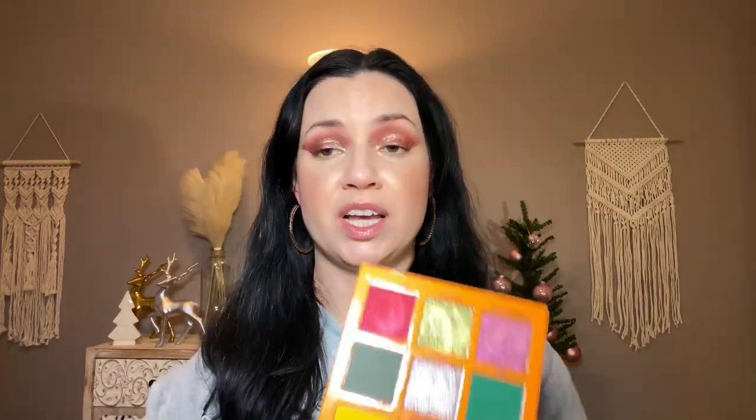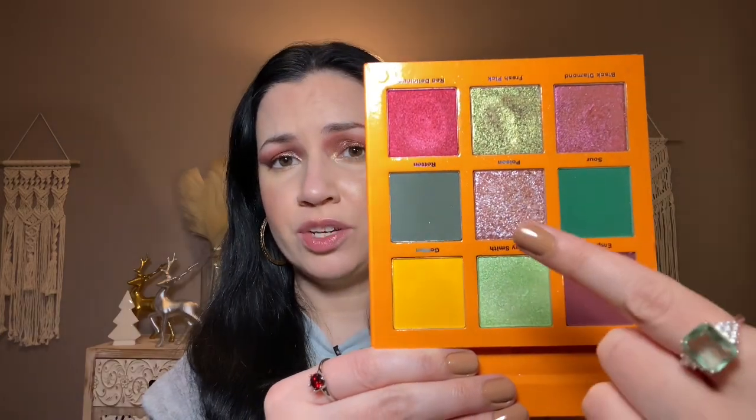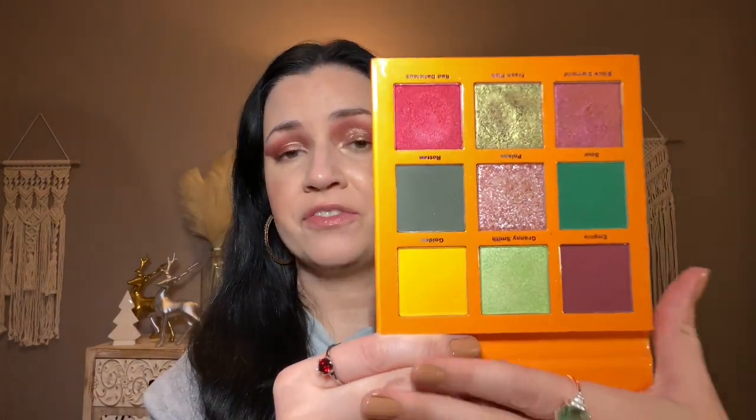This is indie brand Unearthly Cosmetics — the Poison Apple palette. I tried this brand for the first time and talked about it in my best indie makeup video. This is amazing. It has duo-chromes, multi-chromes, and the mattes are very high pigment. I'm really impressed and I want to try more from them.